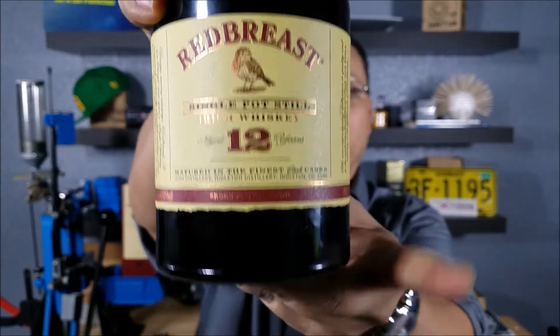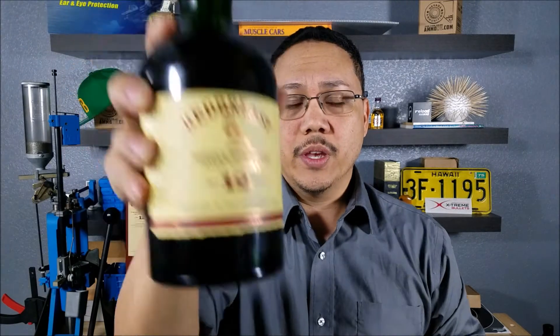Red Breast 12-year. Got the age statement right on there. This is an Irish whiskey, so you can bet that it's distilled in single-pot copper stills. Distilled three times for that extra smoothness. And these are aged 12 years — minimum 12 years — in sherry oak casks. So when we smell it, when we taste it, we should be able to taste that real deep fruit on there.